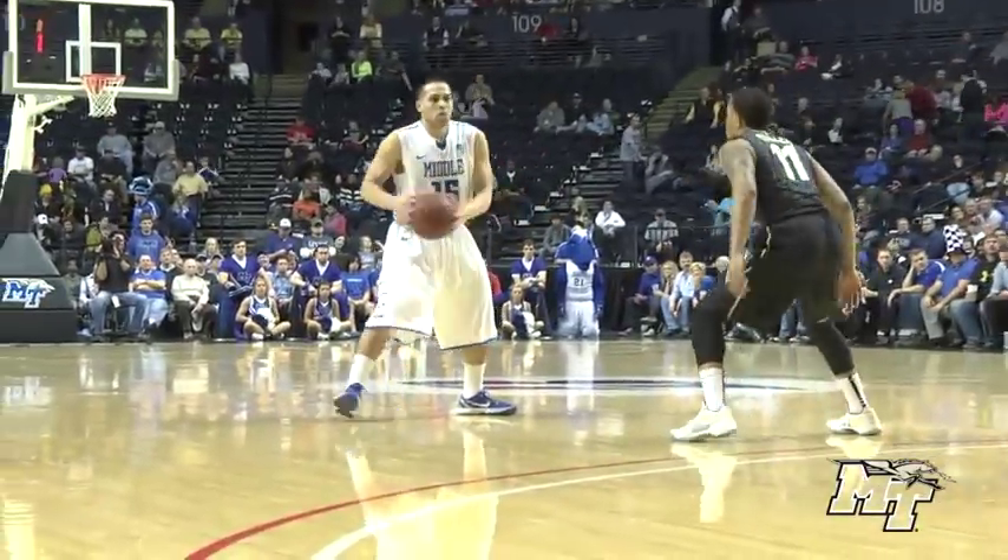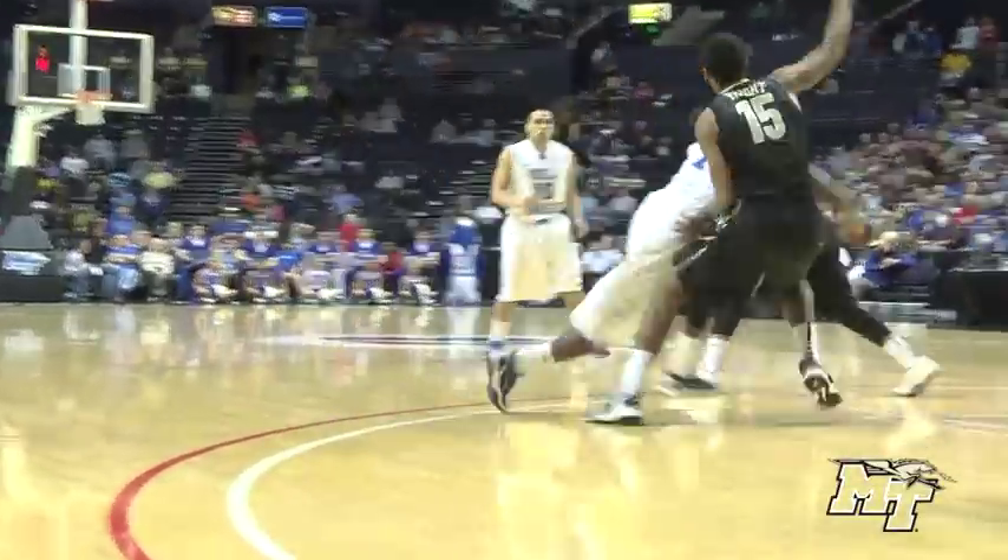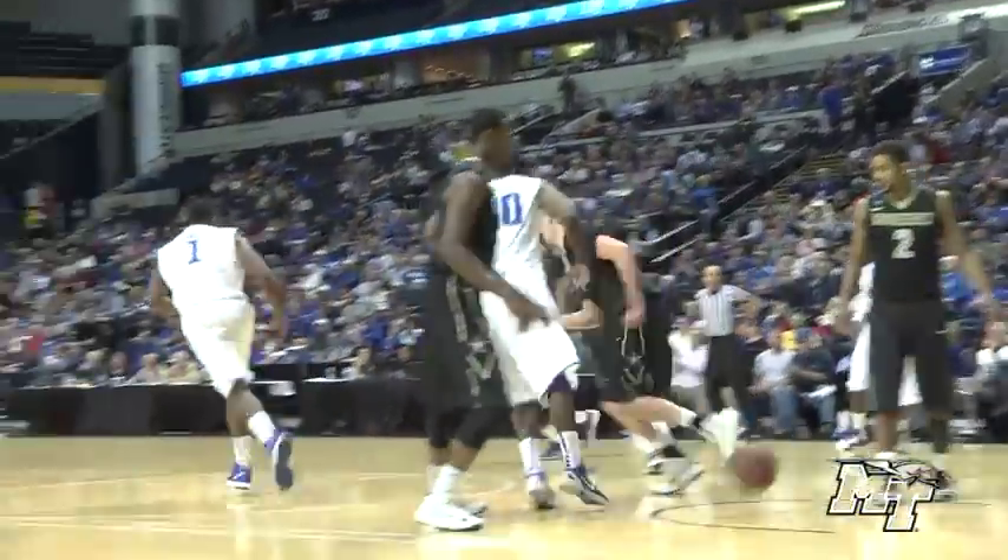Massey on the wing, out to Cintron. Cintron, right side. Marcos Knight drives in the lane, stops, elevates, shoots and scores.